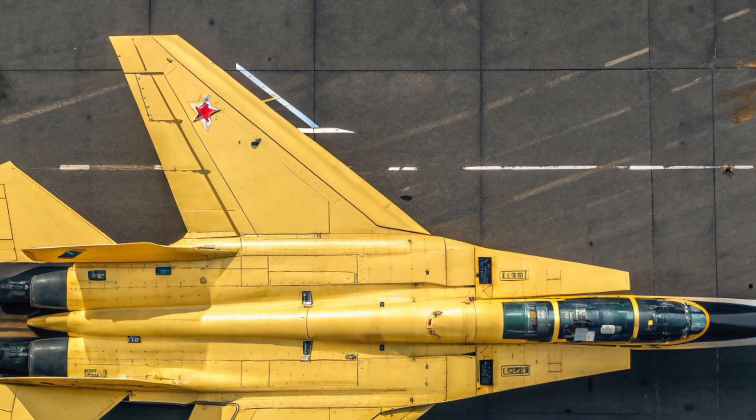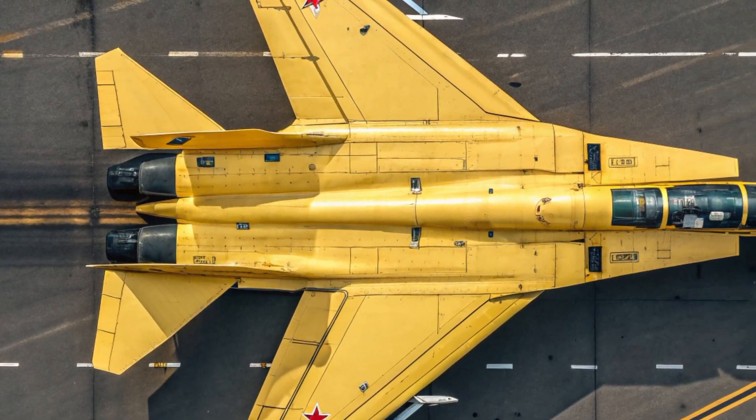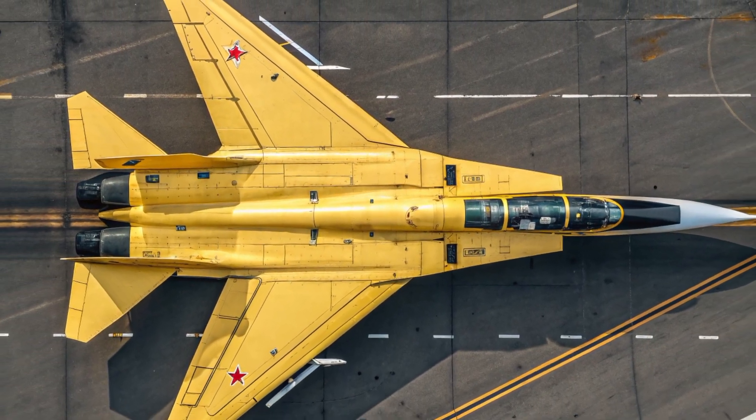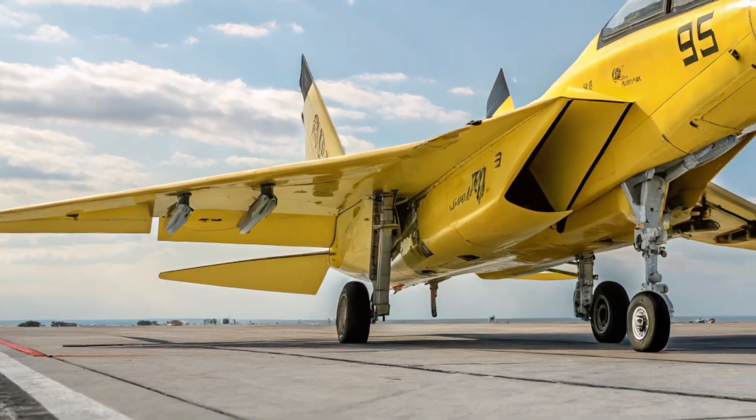The modular architecture allows for future upgrades in radar, weaponry, and communication systems, making it adaptable to decades of evolving warfare technology. The MIG-41 isn't just designed for today's battles — it's engineered for the wars of tomorrow.